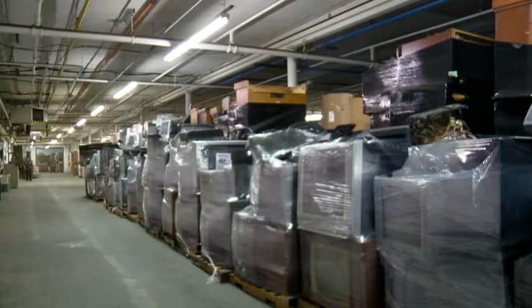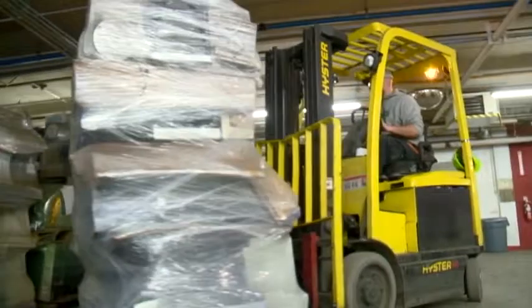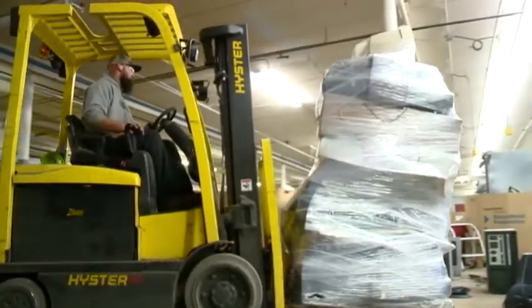On an annual basis we bring in about 20 million pounds of recycling. There's nothing real technical to it. It's just removing all the commodities, separating those into like categories, and then sending those out to our downstream processors.